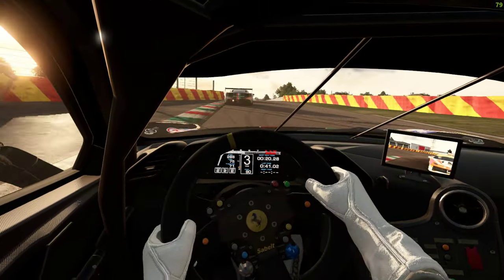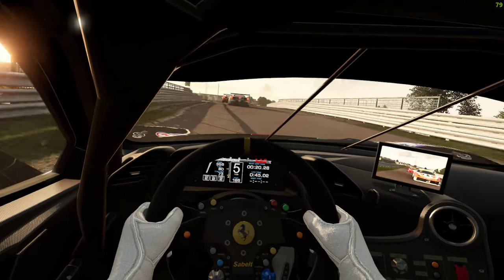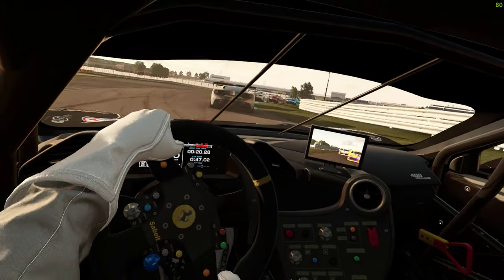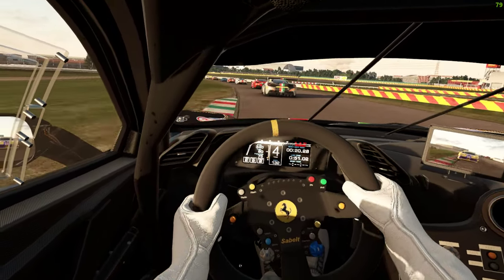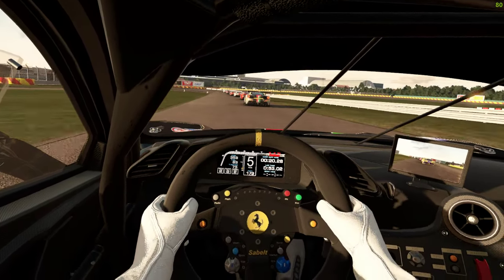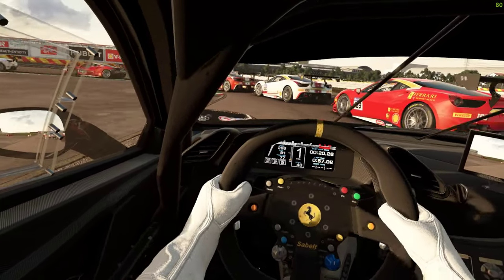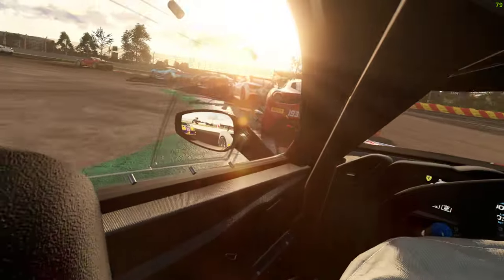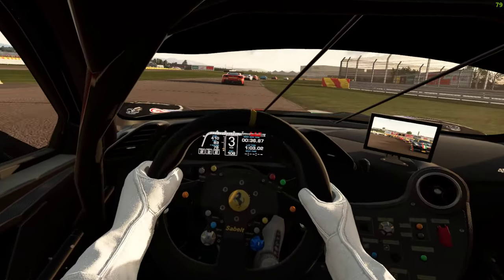There's lots of detail on the track, lots of elevation changes, and little hidden corners like that one. The track surface is nice and grippy. What can I say, it's a track. The cars are spot on.